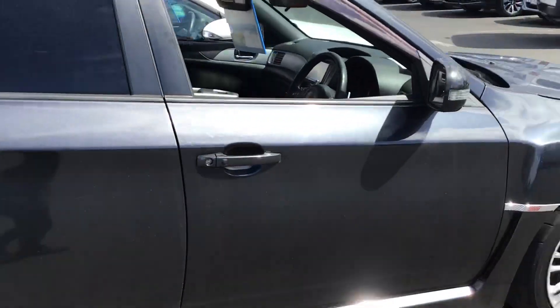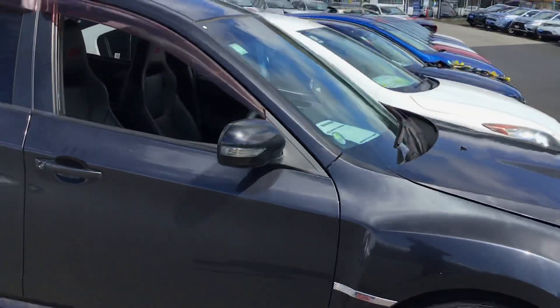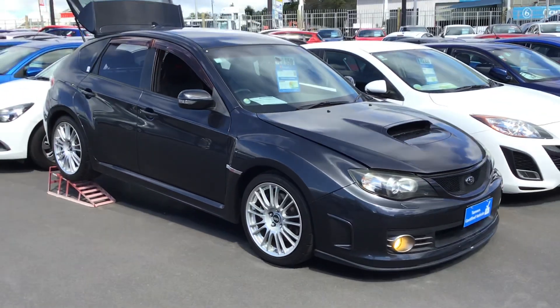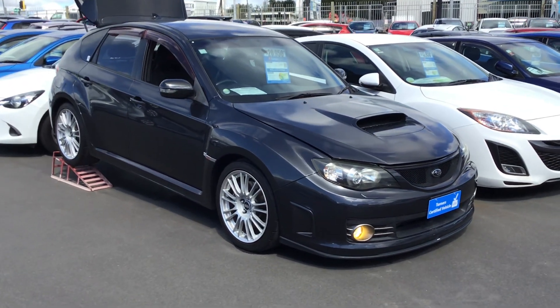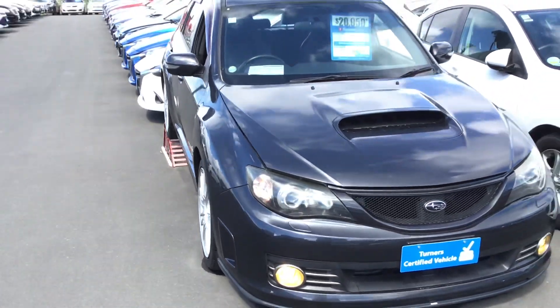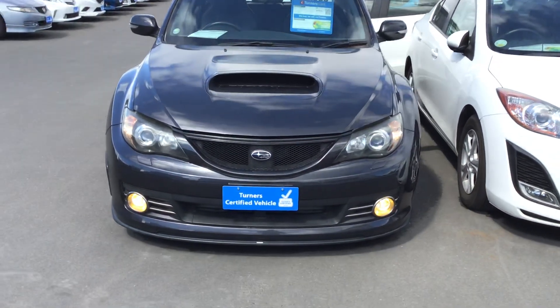So this is our 2009 Subaru WRX STI that we currently have in stock. If you wish to test drive it or if you have any questions about this vehicle, please feel free to give us a call or a text — we'll be happy to help. Until next time, my name is Raul, thank you for tuning in. Bye bye.